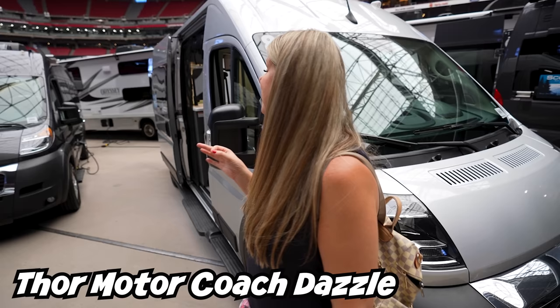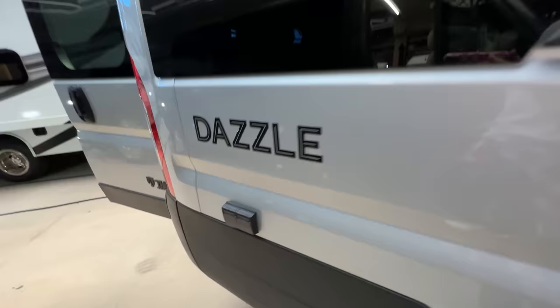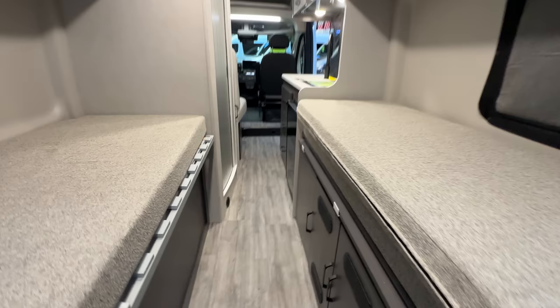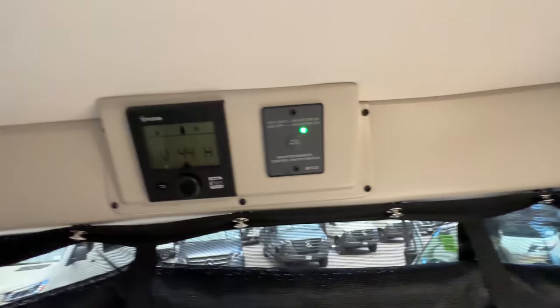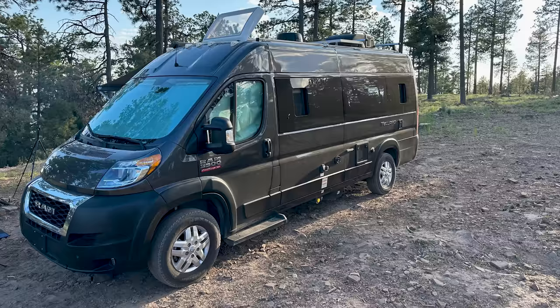Van number two: the Thor Motor Coach Dazzle. This one goes for $89,998. Here we are with the Thor Dazzle, which is our budget-friendly version. This is the 2AB and what it gets you is the rear bedroom, the wet bath, and a dinette. The Thor Dazzle is very similar to ours — we currently own a Thor Tolaro 20A.